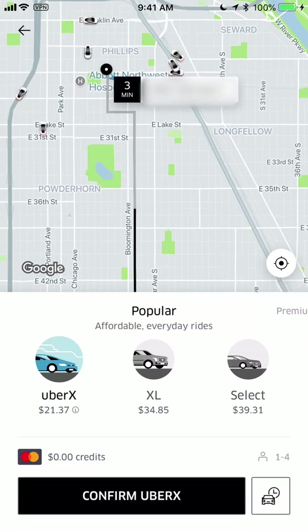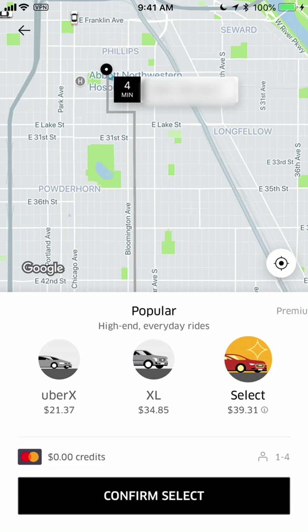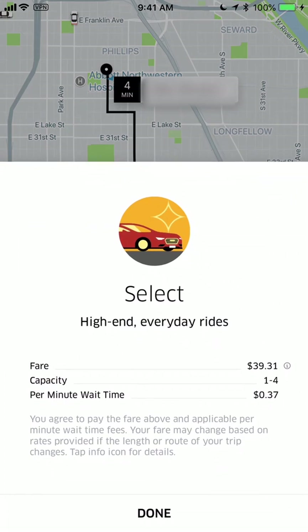UberXL is another option which, as the name implies, is bigger — it's for groups of six or more. One thing to notice is that all it takes is for a car that can fit six people or more. If you have seven people, some cars can handle it like my Toyota Sienna; however, they may not have a Sienna and may only fit six, so this is something you want to ask ahead of time after you book.